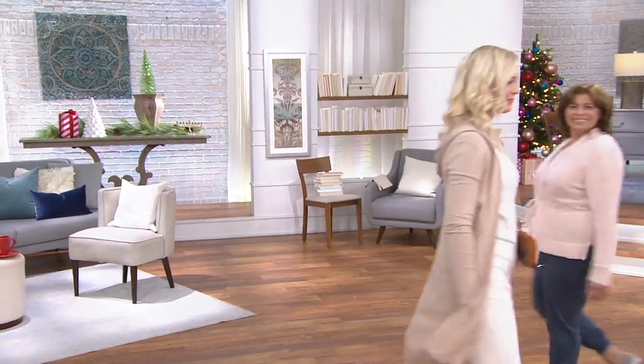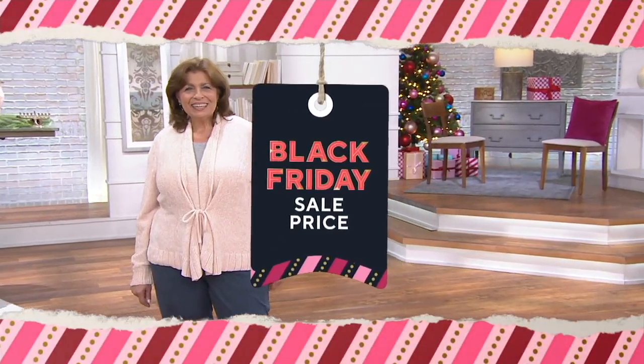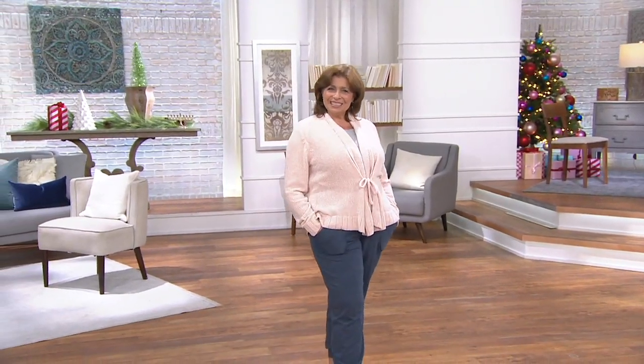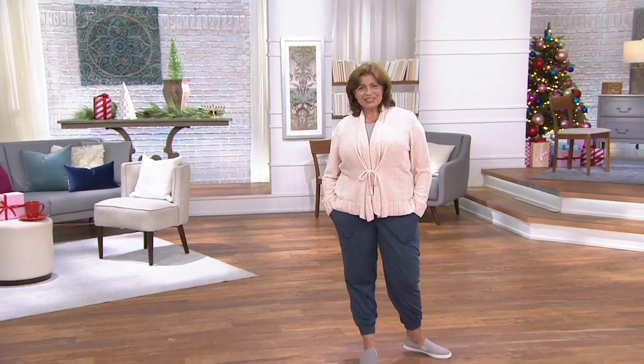It's time to talk about my pick of the show. It's all about cozy comfort right now — cozy, comfortable, fashionable. This chenille tie-front cardigan is designed specifically for QVC and you're seeing it for under $40.